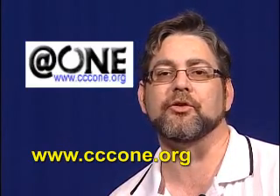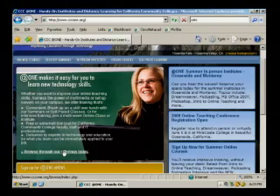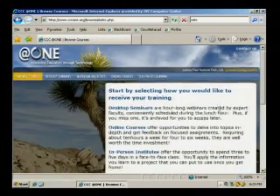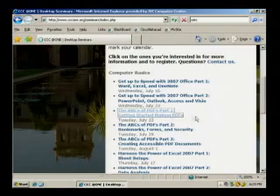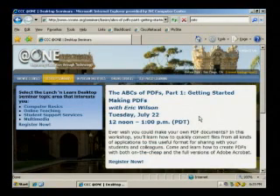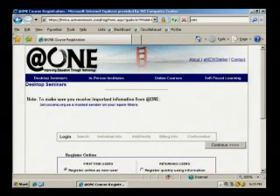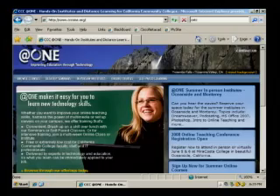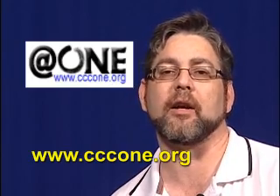The At One Project provides technology training, support, and online resources to California Community College faculty, staff, and IT professionals in order to enhance student learning and success. The project was created to support the growing use of technology in the classroom and has expanded to support technology infrastructure. At One Project services include Hands-On Institutes, CCC Technology Training, Distance Education, Self-Paced Training, Knowledge Center, Training Resources, At One Scholars, and Faculty Research. At One E-News will deliver the latest At One news directly to your inbox. For a free subscription and more information about At One, visit www.cccone.org.